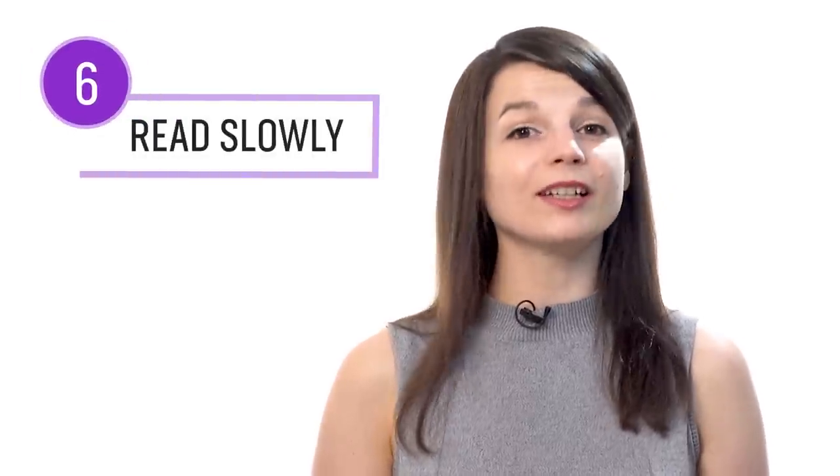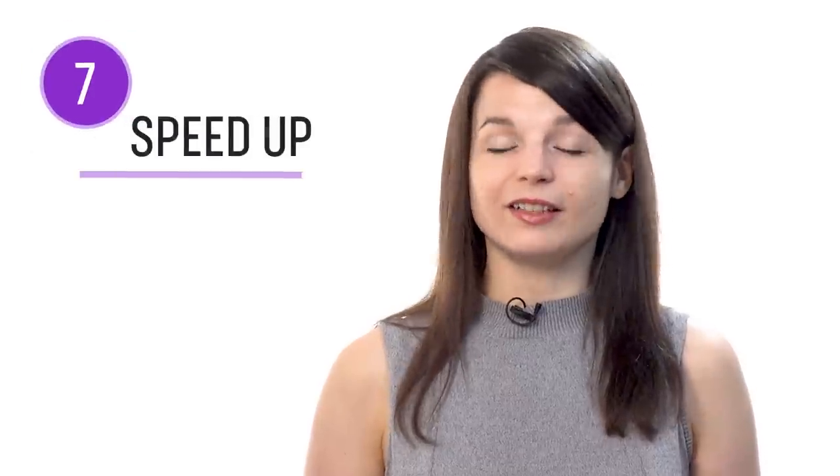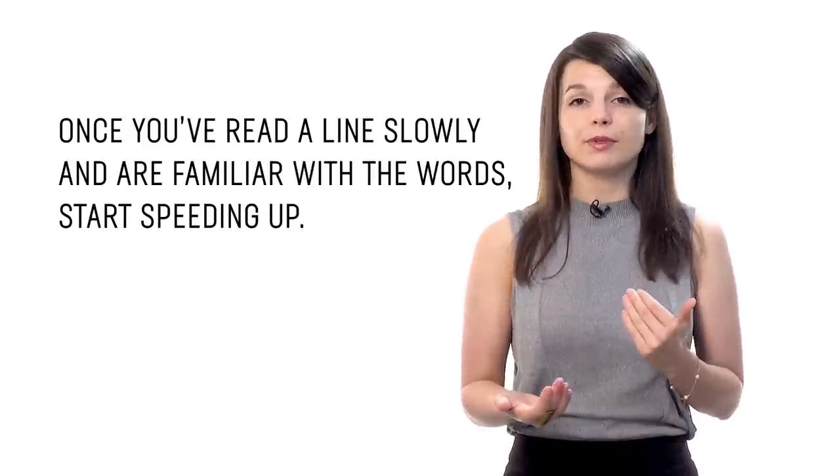You can also download these books as PDFs and print them out. Number six: take your time and read slowly. Whether you're reading with the notes, books, or the dialogue tool, read each line slowly on the first try, just like a child learning to read — this helps you get acquainted with every word. Number seven: then speed up your reading. Once you've read a line slowly and are familiar with the words, reread that line a little faster on the second try, and even faster on the third. Doing this will help you read faster.